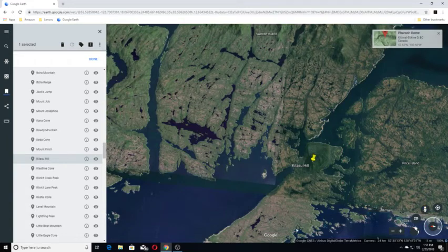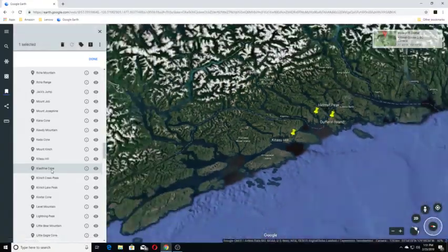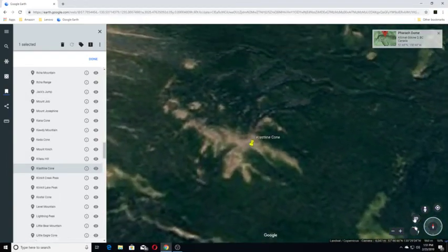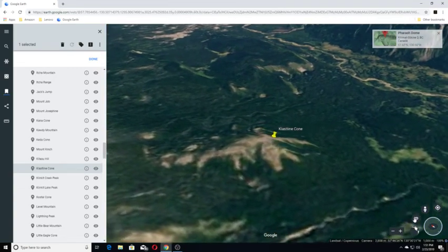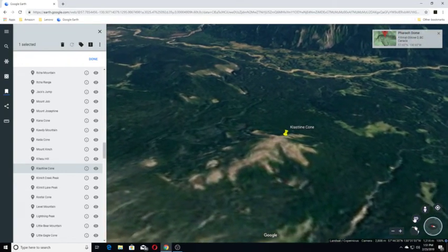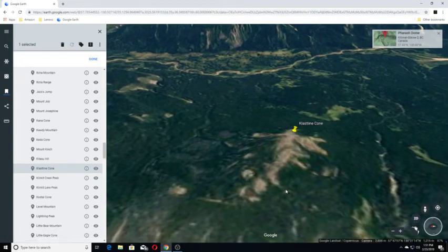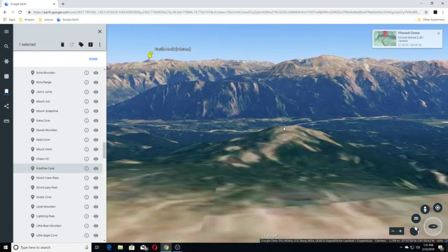Moving on to our next one, Clastine Cone. Clastine Cone is a cinder cone in northwestern British Columbia, Canada, located near Mount Edziza Provincial Park. It last erupted during the Pleistocene epoch. Let's do a tilt here so we can get an idea — this is it here.